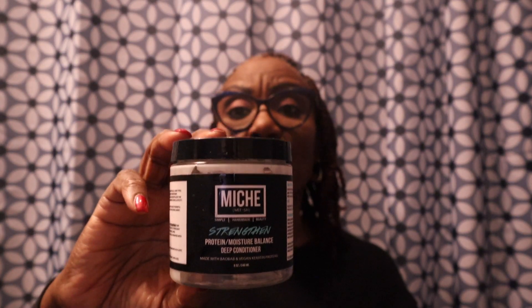Next we have the Mish Strength and Protein Moisture Balance deep conditioner. Mish has great products, but I don't think I'll be repurchasing for personal reasons — I'm not going to get into all that. I like their products but I don't like their personality, so anyway, it is a great product.